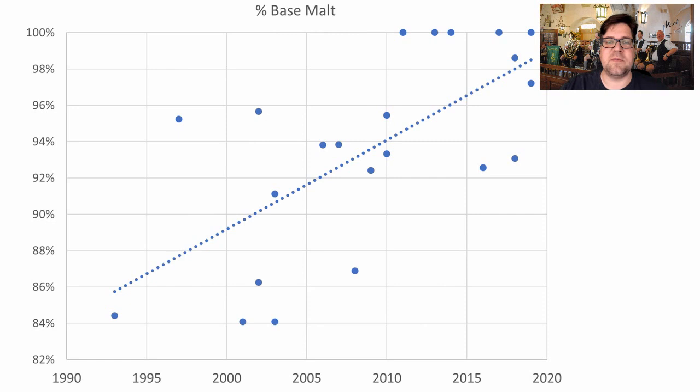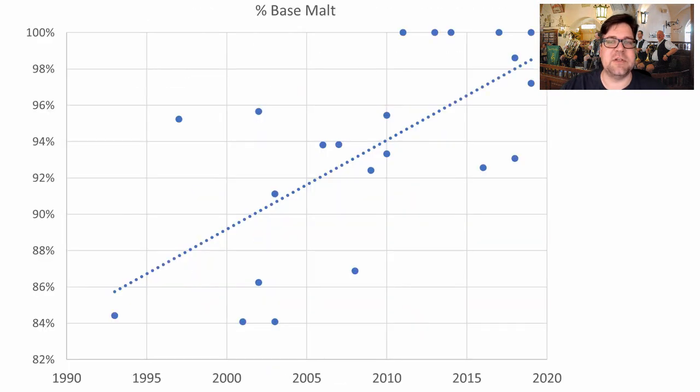Looking at base malt: the overall average was 93%, but this percentage is increasing over time. People are using more base malt and fewer specialty malts to get a cleaner, less robust crystal or toast flavor. There are five recipes using 100% base malt, and many are in the high 90s. Today's recipes in the past 5–10 years are above the average.